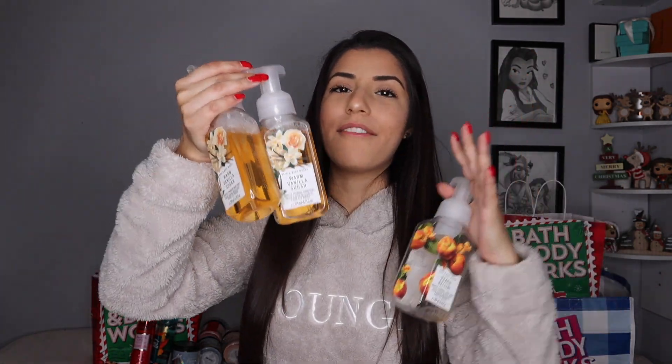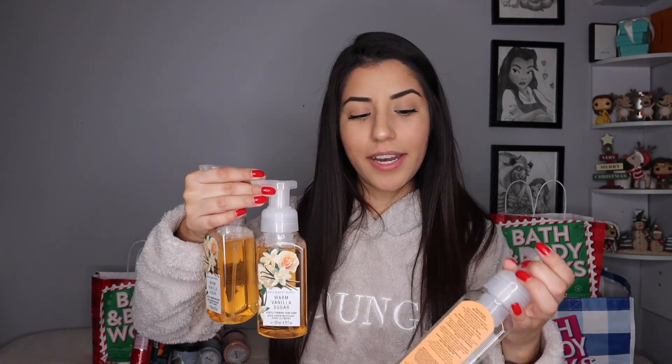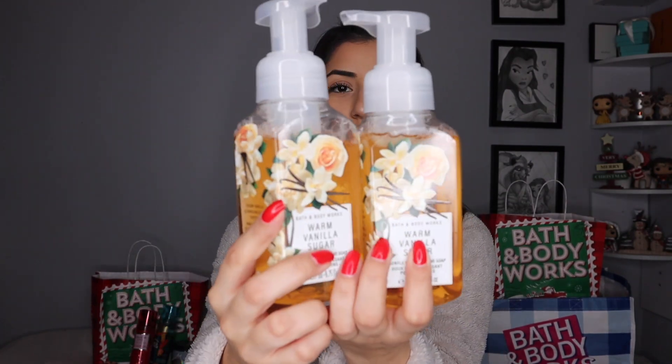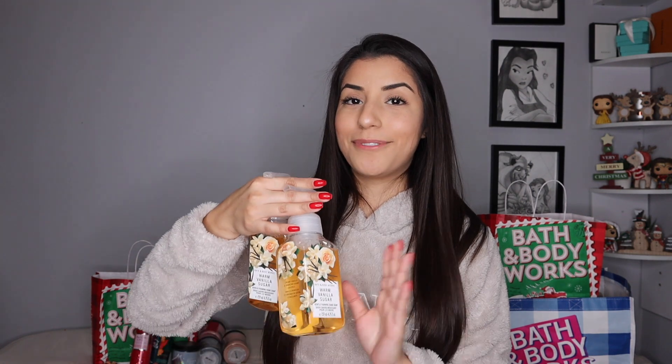Next up, we have hand soaps. I got five of these during the 5 for $25 sale. I did give two of them already, but this one in my house is finished — it's Peach Bellini. Now I'm just using my warm vanilla ones. I do want to try the Frozen Lake hand soap. After this 28-day lockdown, I'm definitely going to go pick up at least one just to smell it. Does it smell like the candle? Is it worth it? Let me know — what's the tea on the Frozen Lake hand soap?